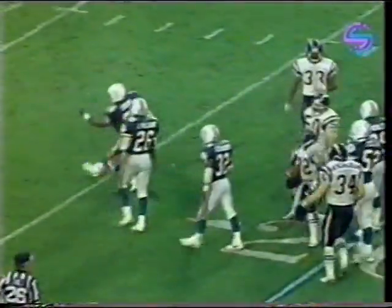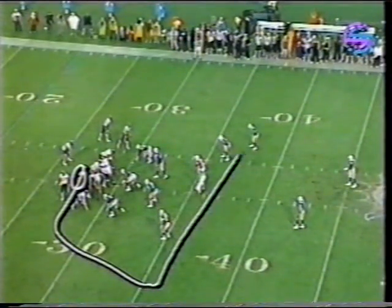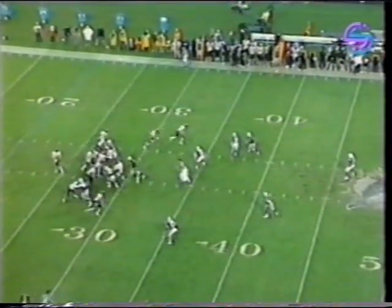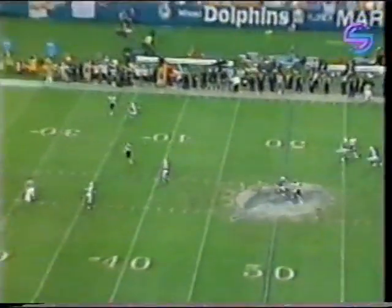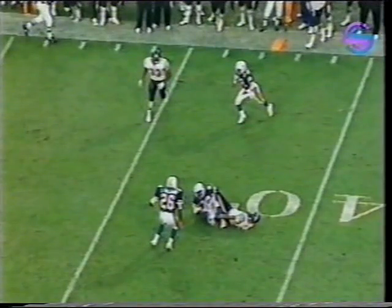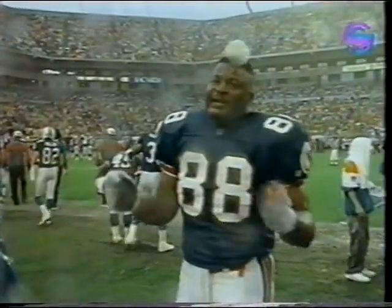Great open field tackle by Kerry Glenn. We're going to go back to the interception. Here's the intended receiver, Nate Lewis. He runs across. Lewis is absolutely wide open — this should be an easy completion for Humphreys. But with just this being his 21st NFL start, nerves. He does not read the receiver correctly, under-throws him, Vincent makes the interception, and Marino and company do the rest.